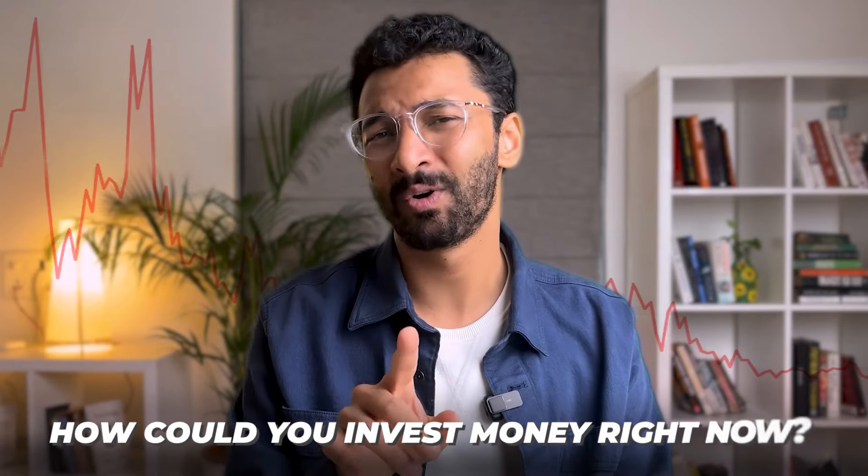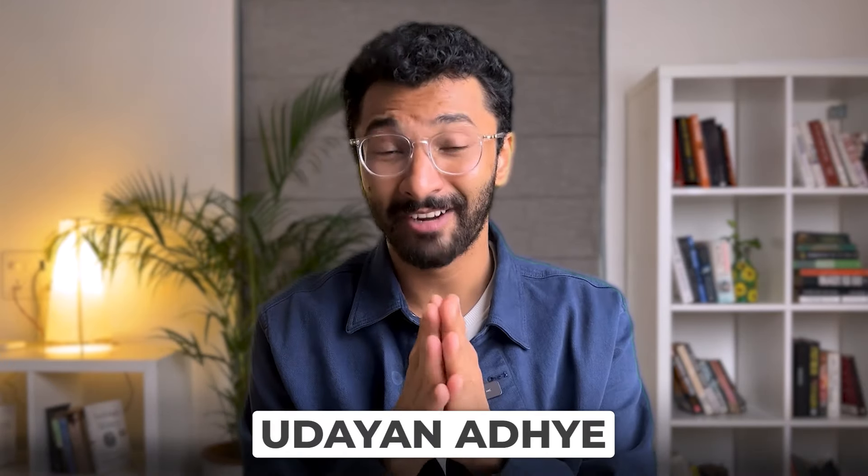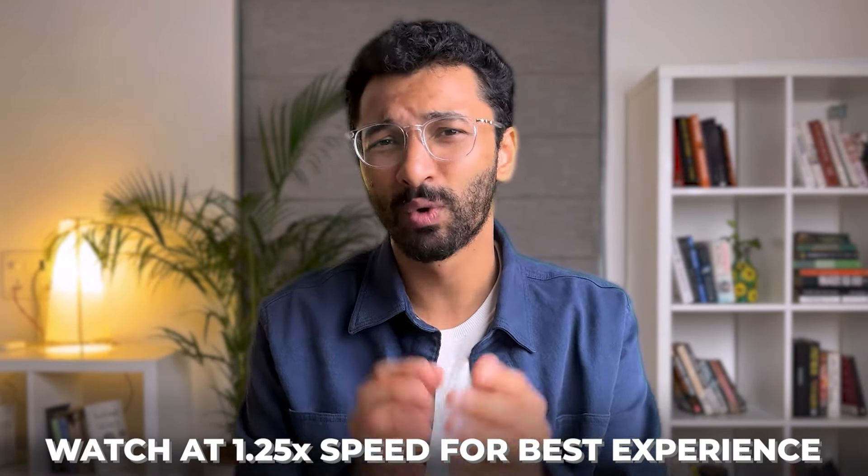What is this indicator exactly, and are we heading into one more recession? And with all that happening, how could you invest money right now? All that is coming up in today's video. Hello everyone, I'm Uday Naddeh. I've been licensed in Indian financial services since 2015 and have so far helped over 1000 families make better financial decisions. On my channel, I talk about all things money and personal development.